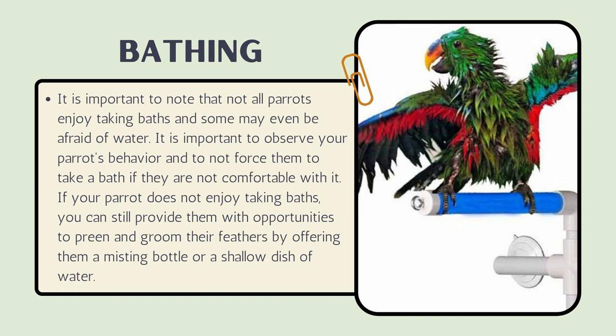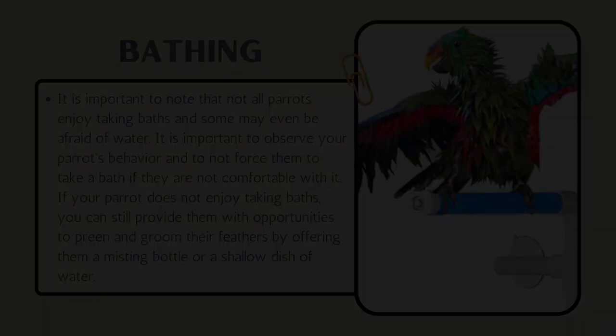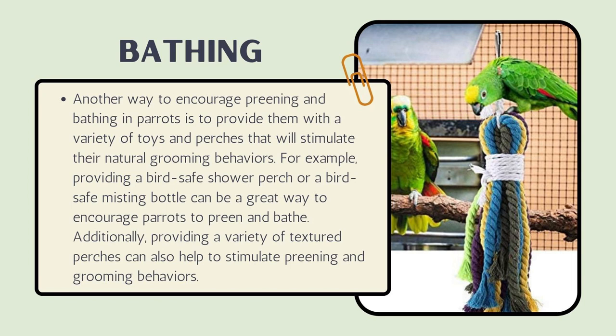It is important to note that not all parrots enjoy taking baths, and some may even be afraid of water. It is important to observe your parrot's behavior and not force them to take a bath if they are not comfortable with it. If your parrot does not enjoy baths, you can still provide opportunities to preen and groom their feathers by offering a misting bottle or a shallow dish of water.